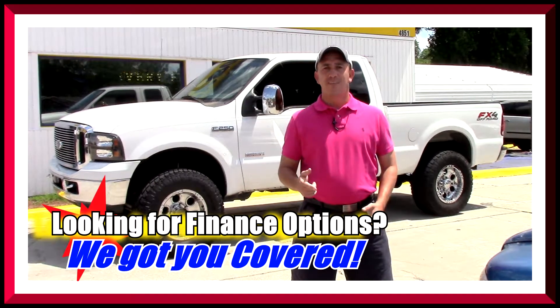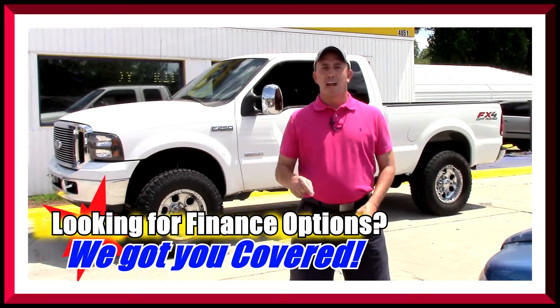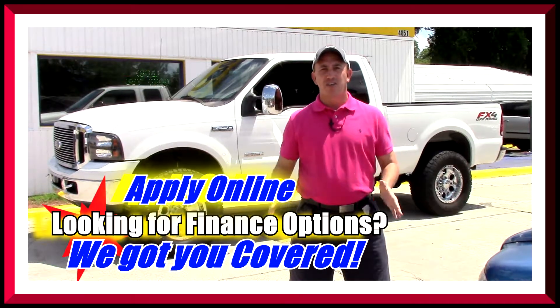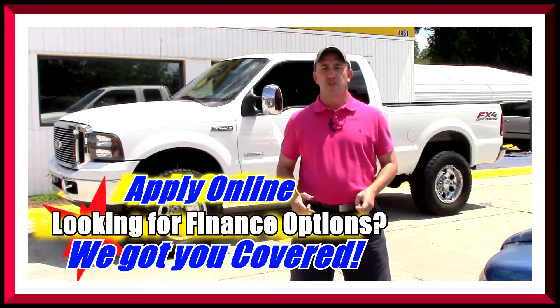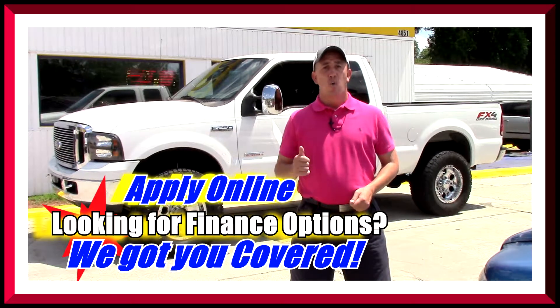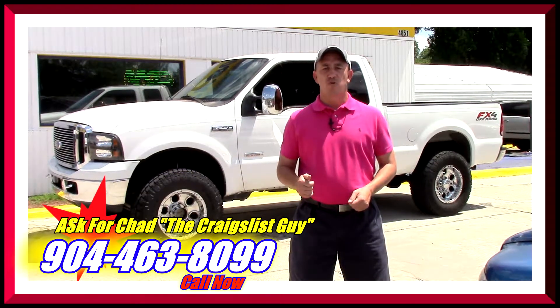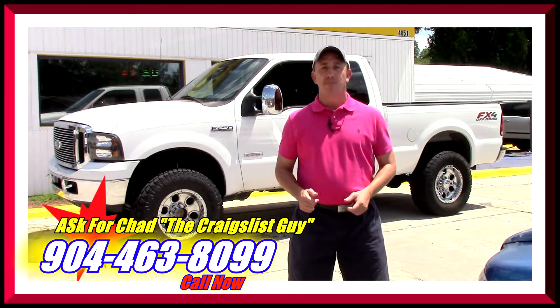If you're interested in this truck and looking for finance options, I've got you covered. Right here on this page there's a link to a safe and secure credit application — it comes straight to my email and I've got guaranteed approval regardless of your credit history. Fill out the information and then give me a call at 904-463-8099.